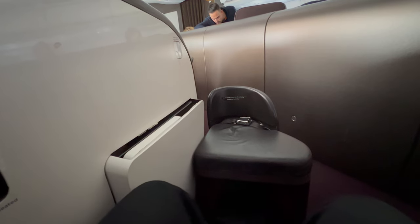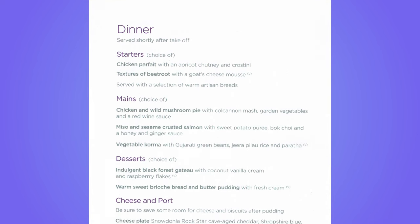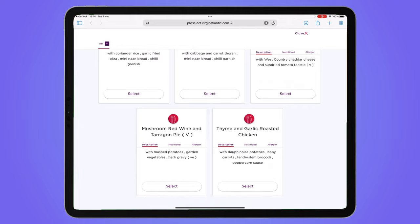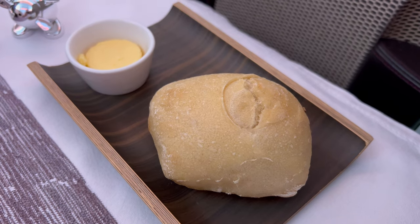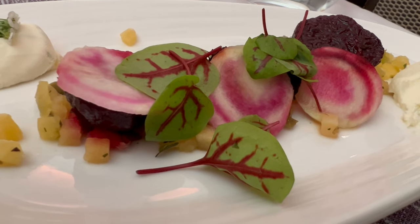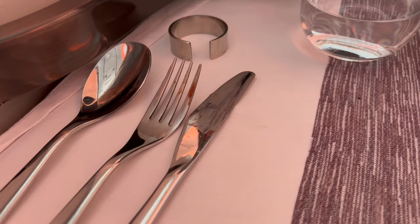A button beside the seat revealed the table, which folded out in front of the seat. The menu included a choice of starter, main course, and dessert. Additional main course choices could be pre-ordered in advance. For starter, there was a choice of textures of beetroot or a chicken parfait. One thing that didn't impress me was the crew member taking the used knife and fork off my plate and leaving them on the table for the next course.